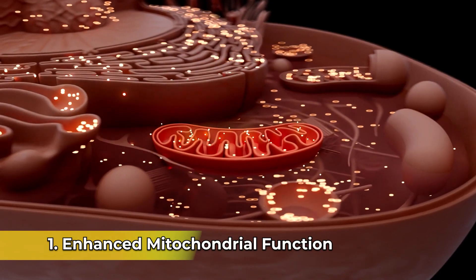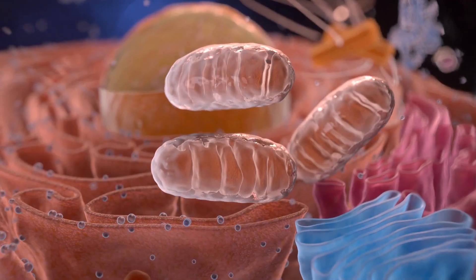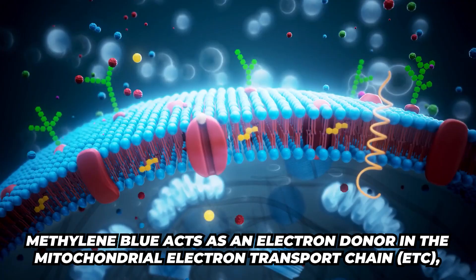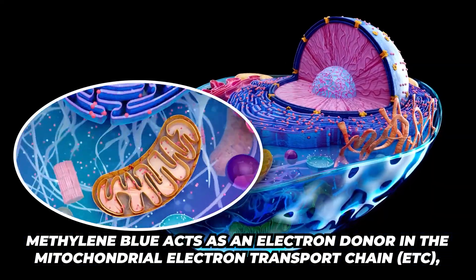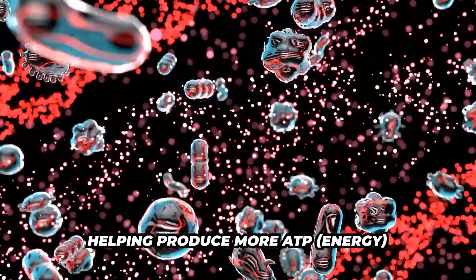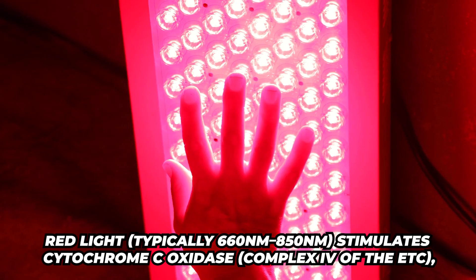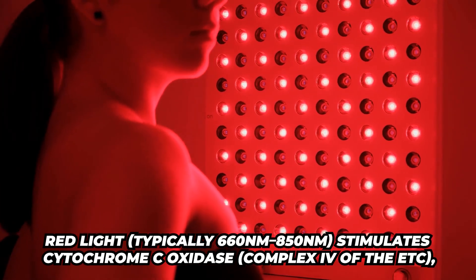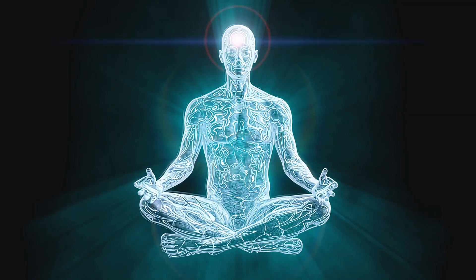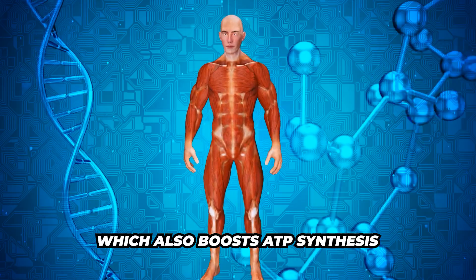Enhanced mitochondrial function. You're hearing a lot about the mitochondria in the body and the importance of this. Methylene blue acts as an electron donor in the mitochondrial electron transport chain. This is going to help produce more ATP, which means more energy. Then the red light comes in and stimulates cytochrome C oxidase, which is going to boost even more energy synthesis in the body.